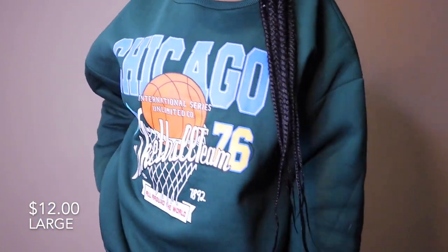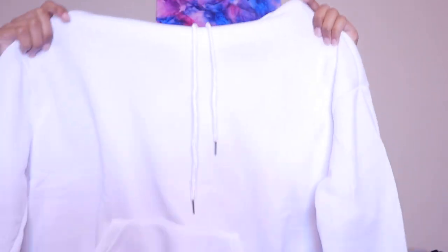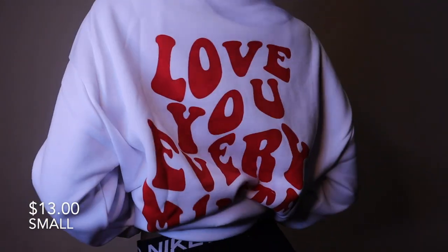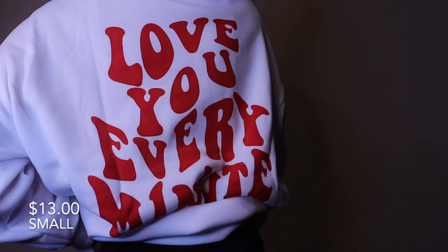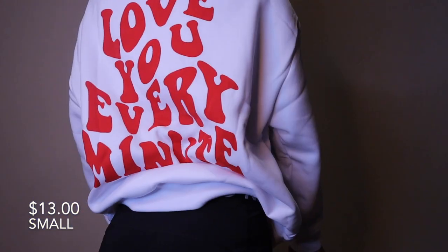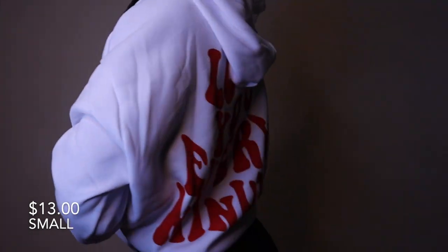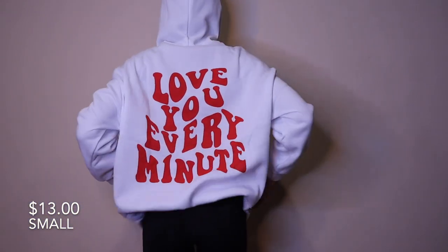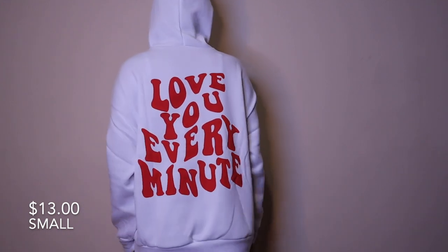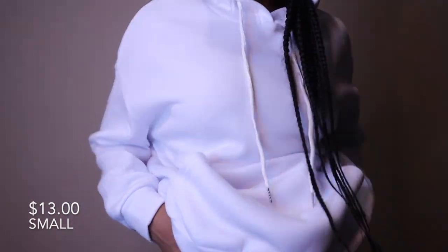Last hoodie is this white hoodie with red writing on the back that says 'Love you every minute' — because you need to love yourself and others every minute, cherish every second. I just thought it was cute so I got it. It is so comfortable and also oversized, and you can already see the pattern — oversized is my thing.